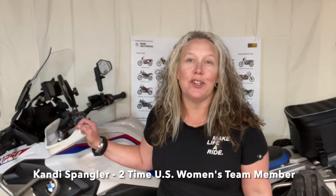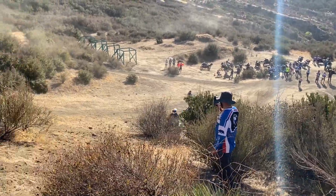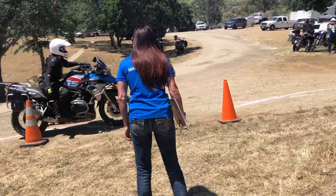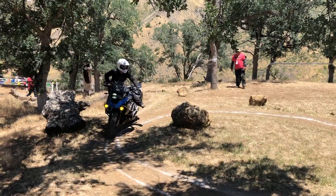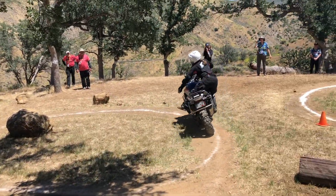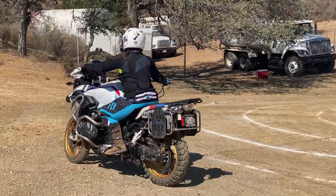Hi, I'm Kandi Spangler, GS owner, writer, coach, and two-time U.S. Women's GS Trophy team member. This is the first of a multi-video series to talk about the skills you need to qualify for the GS Trophy. In each video, you'll learn some of the training methods I use to compete and win. Whether you're male or female, the skills required will be the same. But for us vertically challenged, I'll give you some tips and tricks to succeed as well. So let's get straight to it.